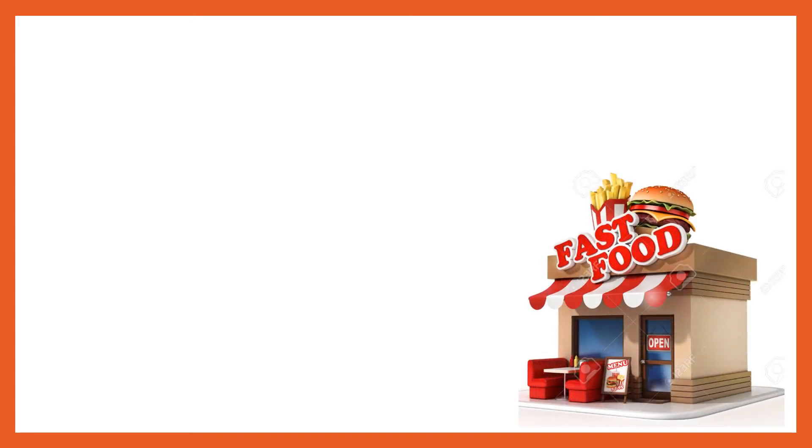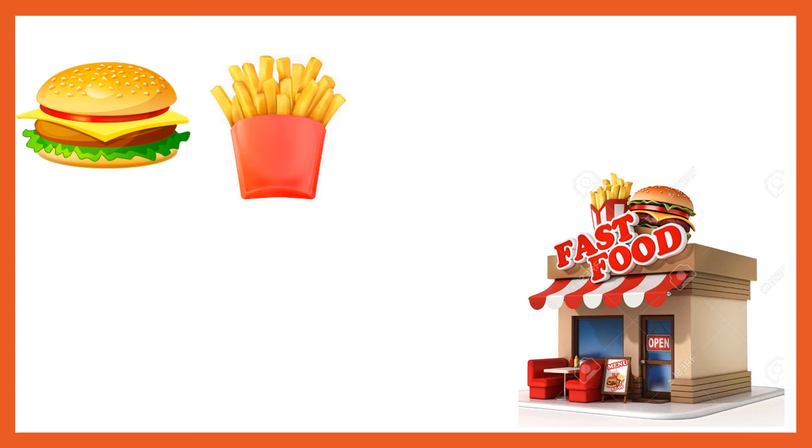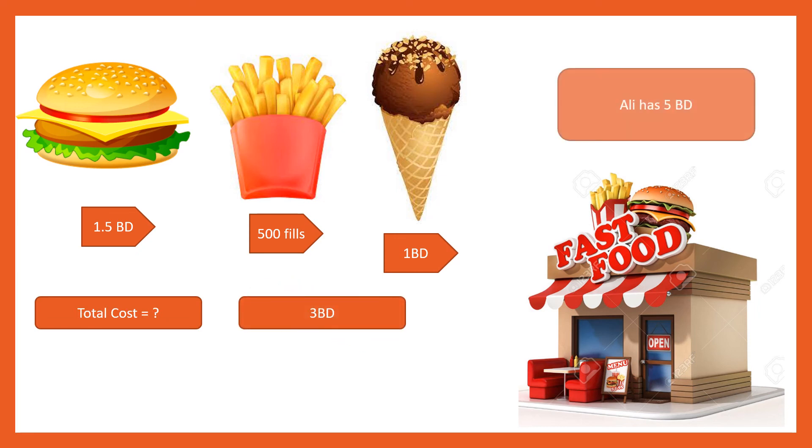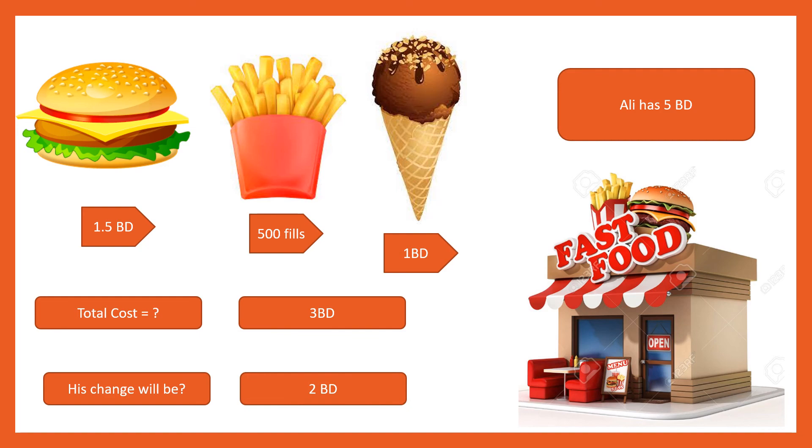Now Ali is going to the restaurant. He buys a burger, french fries, and ice cream. Burger is for 1.5 dinar or 1 dinar and 500 fills. French fries is for 500 fills, and ice cream is for 1 BD. Always count the BD first. Here 1 dinar and 1 dinar makes 2 dinar, and 2 lots of 500 fills equals 1 dinar. So 2 plus 1 equals 3 BD total. Ali has 5 BD, so his change will be 2 BD.